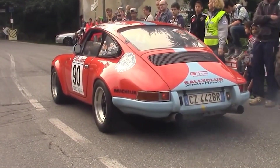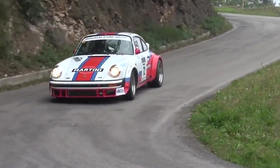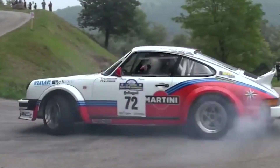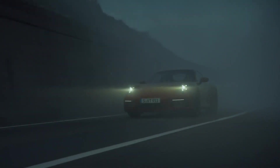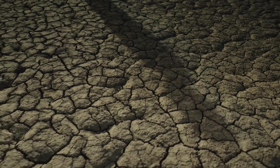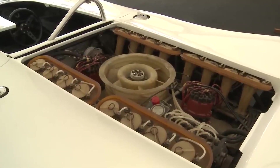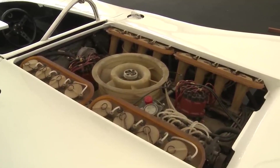Porsche, a name synonymous with performance and precision engineering, has graced the automotive world with a rich history of iconic vehicles. While many associate Porsche with its legendary flat-six engines, the German automaker once delved into uncharted territory with a flat-16 powerhouse that has remained a hidden gem in its racing legacy.